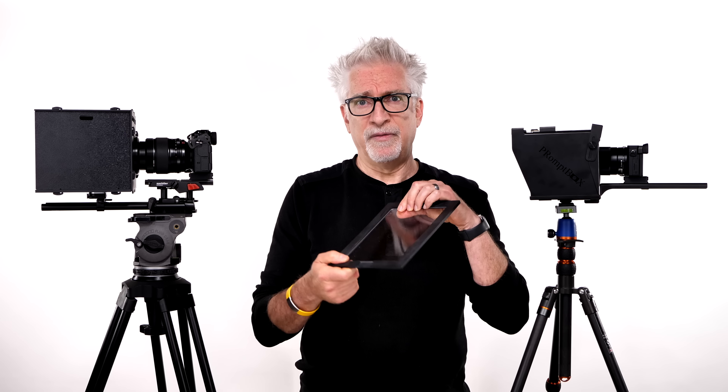Before you ask in the comments section, let me answer what I suspect will be the three most often asked questions. One: can it be used with a smartphone? Yes, it comes with a plastic insert which you can put the phone on top of, whether it's Android or iPhone. Two: is the Promptbox better than a $99 Parrot? Yes, but this is primarily because you shouldn't use a smartphone in the first place — it's way too small for good prompting. End of story.